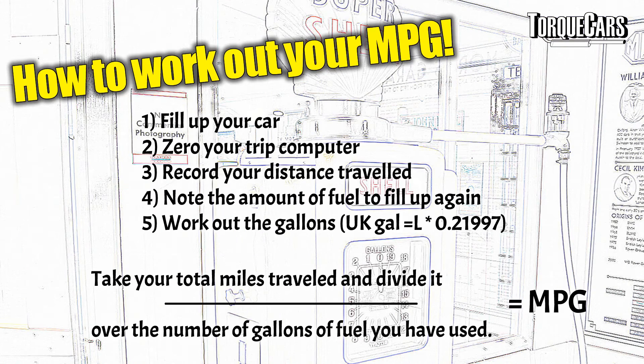Now you've got the essential components to calculate your MPG. You need to convert the amount of litres into gallons — that's done simply by multiplying by 0.21997, and that'll give you the number of gallons. Then take the miles you've driven, divide it by the number of gallons of fuel you've used, and you've got your miles per gallon figure.